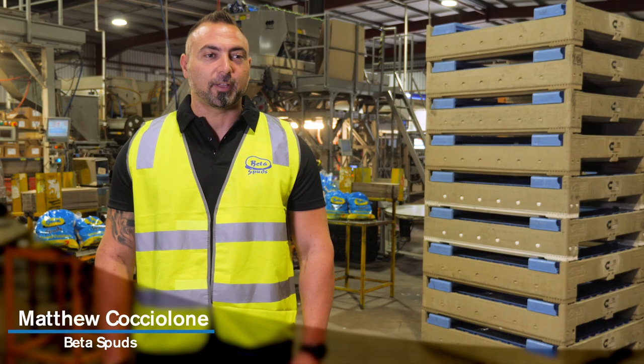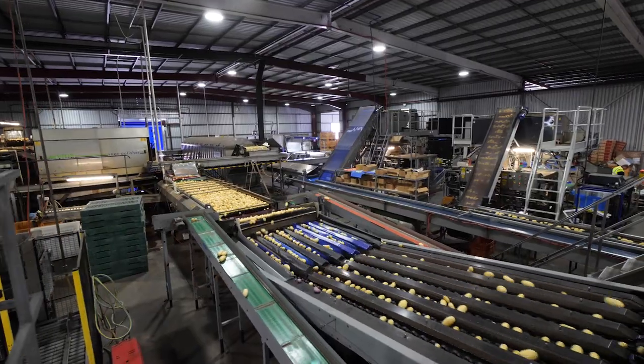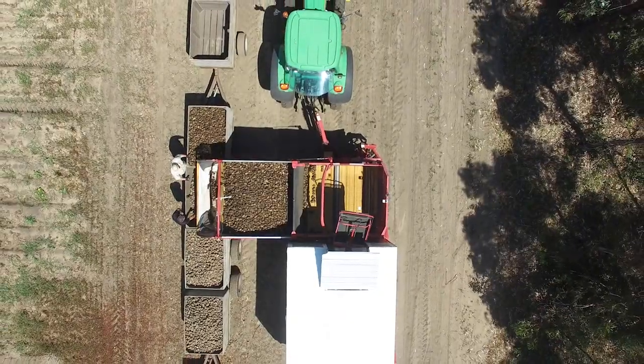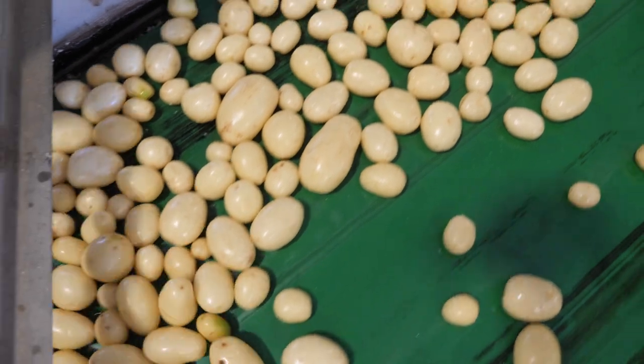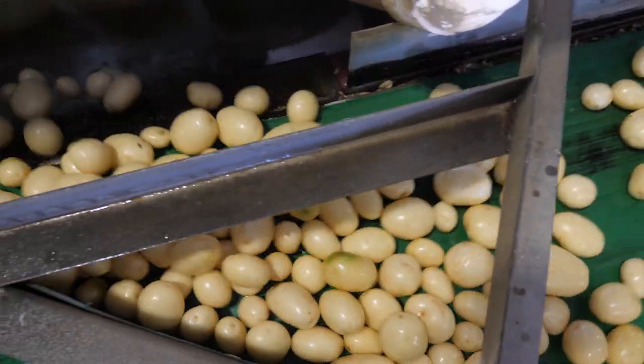I'm Matthew Kocheloni, the CEO from Better Spuds. At Better Spuds, we're Australia's largest potato wash packer. With our farms across the state, we bring our potatoes through 52 weeks of the year, and we wash and pack our potatoes to serve supermarkets in Western Australia. Being very efficient is important to our business throughout the supply chain, from what we do on farm, to the wash pack facility, and through to customer deliveries.